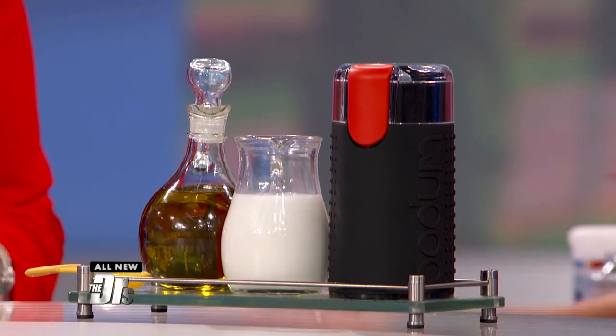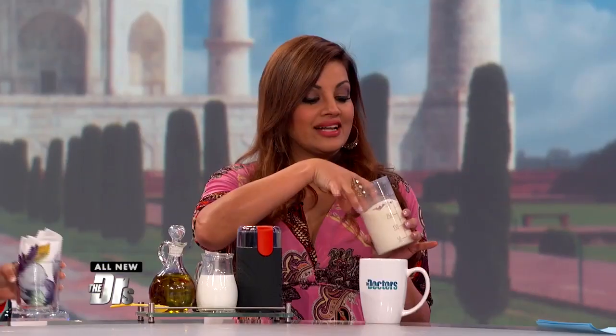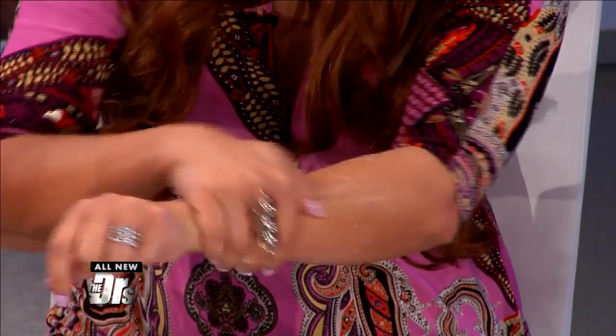What you do is take a handful of cashews, half a cup of milk, half a tablespoon of olive oil, and you blend it in a coffee grinder. You grind it into this amazing butter and then you can use it on your skin. It helps to exfoliate, deep cleanse, and moisturize. It's edible beauty.